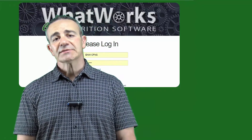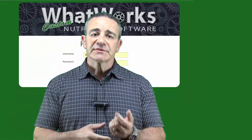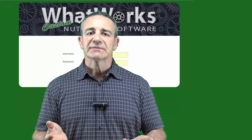Hi and welcome to our What Works custom nutrition software page. My name is Lucho Crisale and I am the CEO of Exercise and Nutrition Works. I developed this software after many years of struggling with over-the-counter programs that all they would do is just spit out a PDF that my clients would lose and crumble and never be able to use.